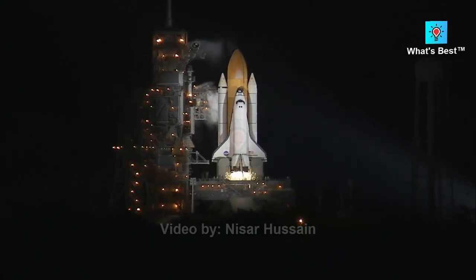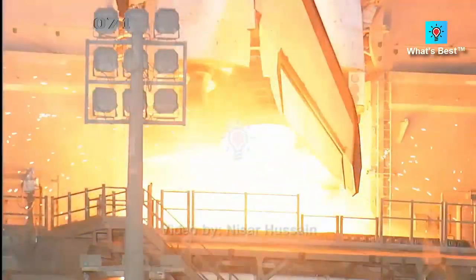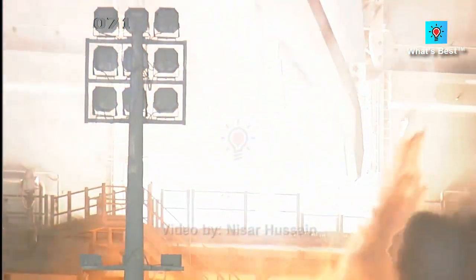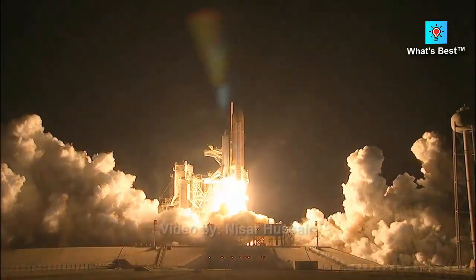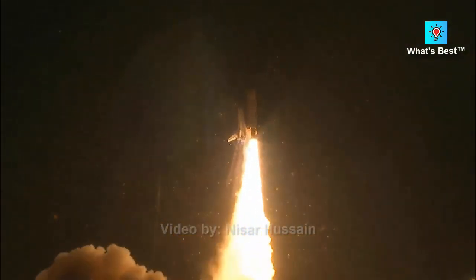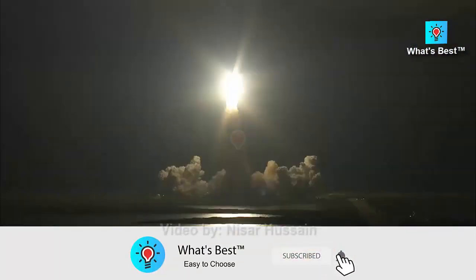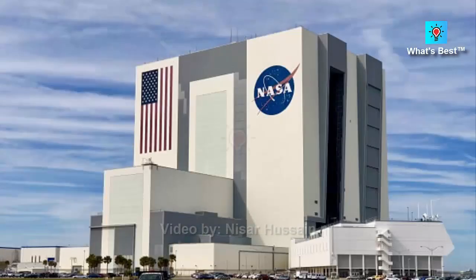NASA launched its Double Asteroid Redirection Test DART mission after liftoff on a Falcon 9 rocket from California's Vandenberg Space Force Base. The spacecraft set out to travel millions of miles on a planetary defense test to crash into an asteroid. The cost: $308 million — for intentionally destroying the craft, its only purpose being to see if it can alter the trajectory of that asteroid.